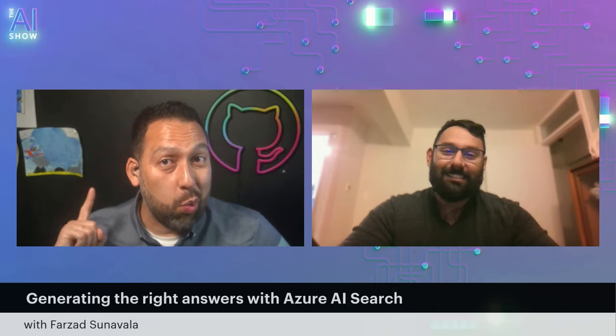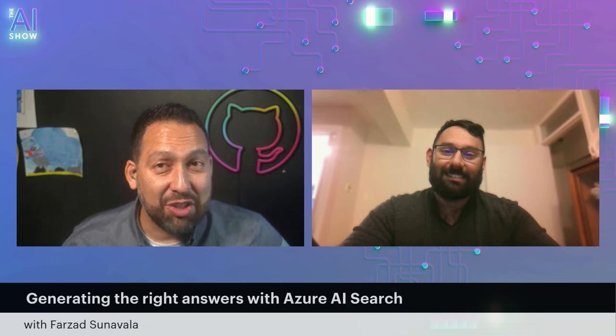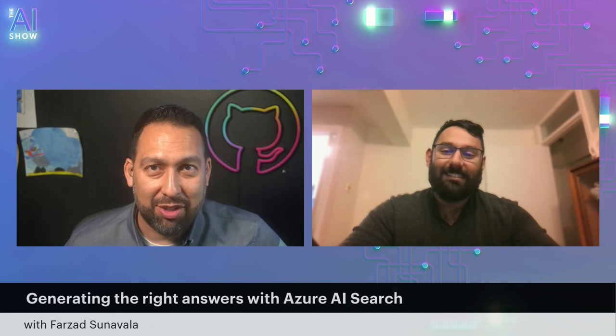You're not going to want to miss this episode of the AI Show. We talk all about generating the right answers with Azure AI Search. What's new since Microsoft Ignite? Make sure you tune in.